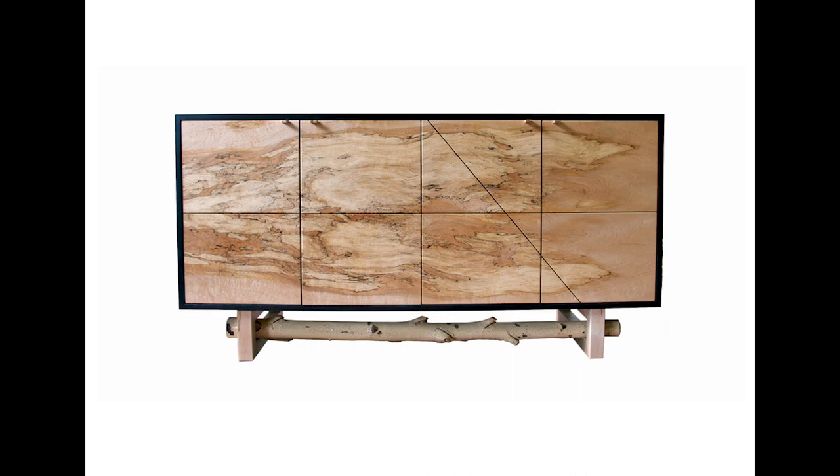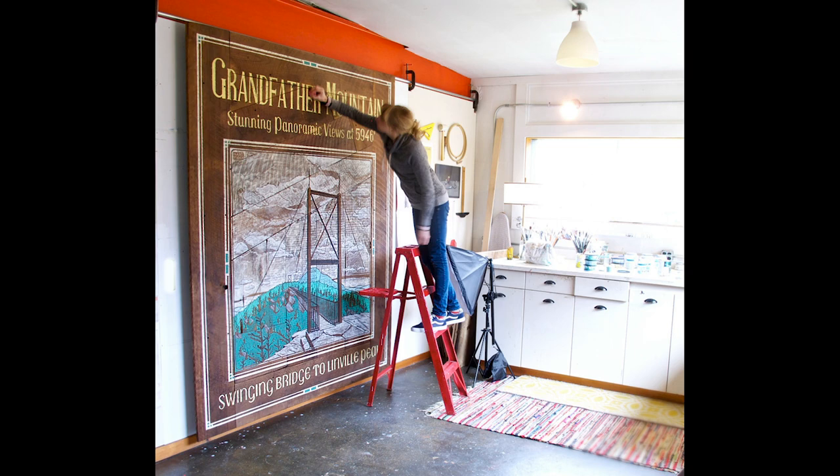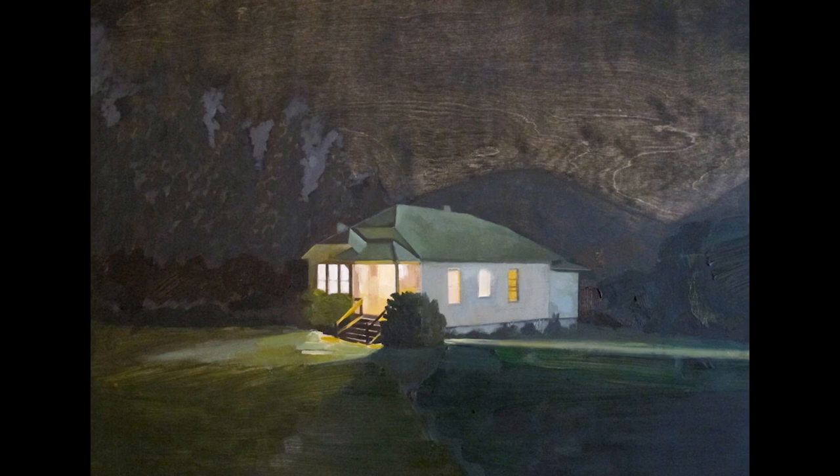I do a lot of paintings on big barnwood panels that he built, and I love doing that because the texture and the color of the wood becomes part of the painting. That's probably my biggest love.